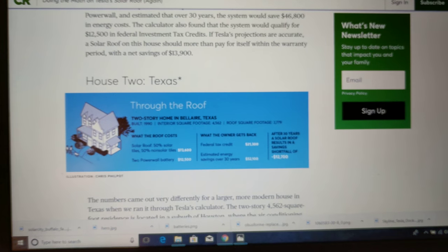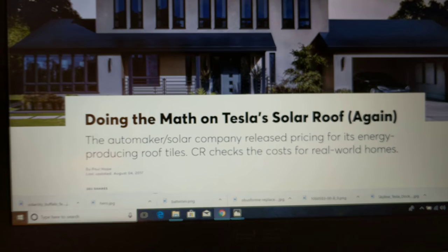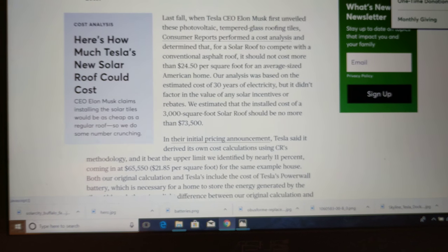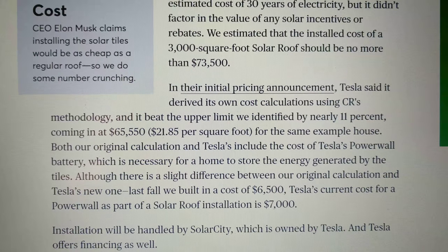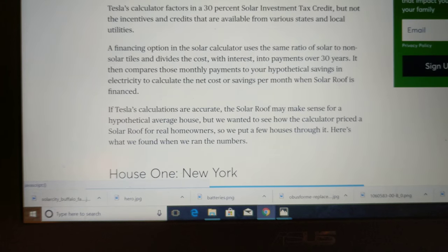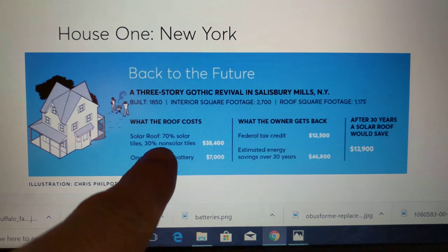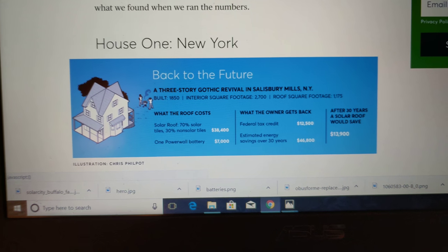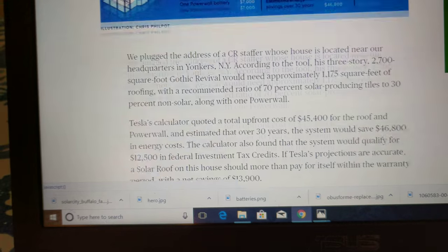Consumer Reports did an analysis of the math here because they wanted to check whether what Elon Musk was saying is actually correct. This is from August 4th, 2017, so it may need to be updated. In their cost calculations, Tesla was lower by about 11%. But they found it really depends on the house, the orientation, and which tiles are actually solar versus non-solar. In this example, 70% are solar and 30% are non-solar, which of course varies the cost. You only want to use solar tiles where you're actually going to gain electricity — you don't want to pay more for the solar versions than you can actually utilize.